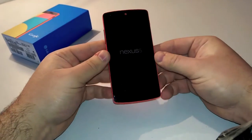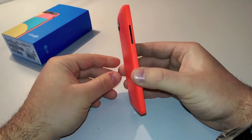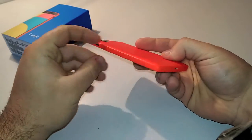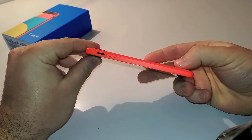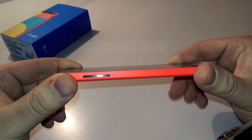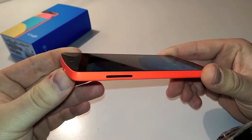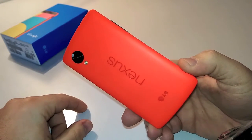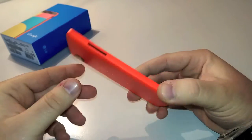And now, let's finally take a look at this beauty. The red polycarbonate body of the Nexus 5 is brilliant — it's the most fabulous red you will ever see. Seriously, it's addictive. And the strong contrast with the black screen frame, buttonless, is beautiful.